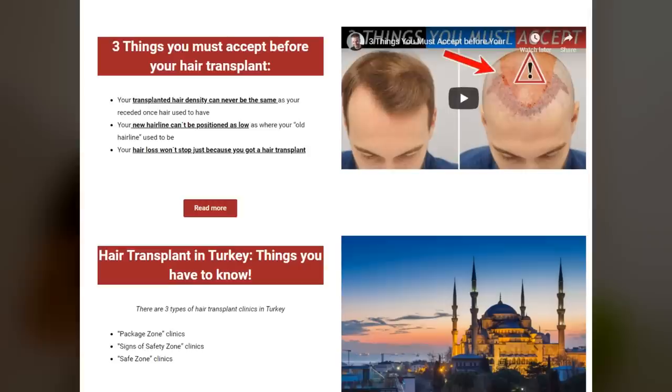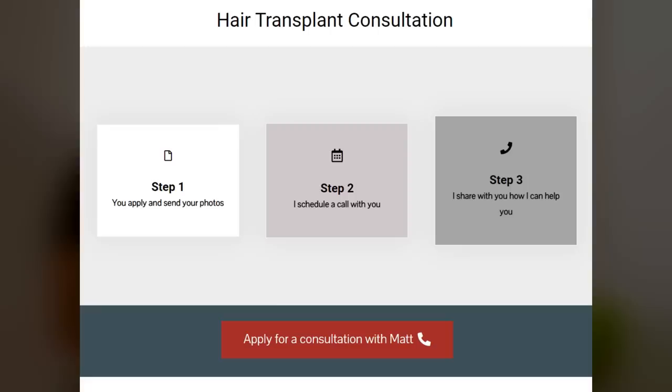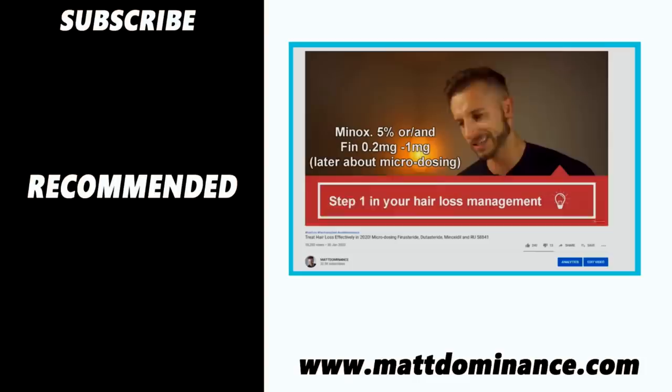For all you new guys seriously considering a hair transplant but don't know which clinic is reliable or which doctor will not over-harvest the donor area and will think long term and properly educate you — if you're interested in solid recommendations, I highly suggest you sign up for a consultation with me. I'm checking my applications every day and replying to all of you. Also, don't forget to join our Facebook group Hair Transplant Experiences to learn from other guys and exchange your experiences.